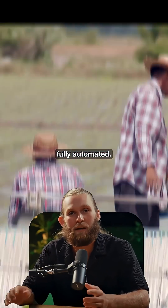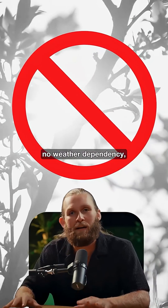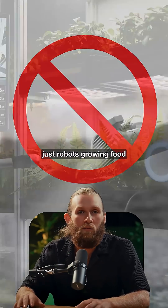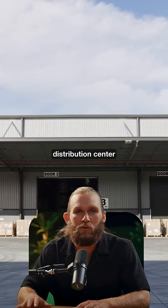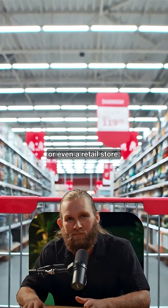The entire system is fully automated. No farmers, no weather dependency, no pesticides — just robots growing food in a climate-controlled environment that can fit inside a distribution center or even a retail store.